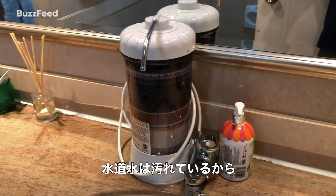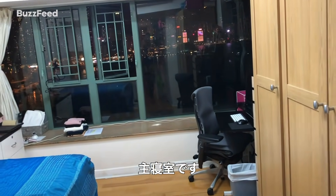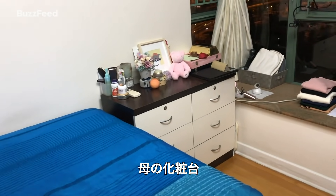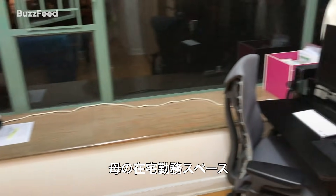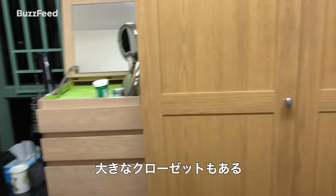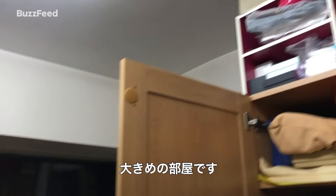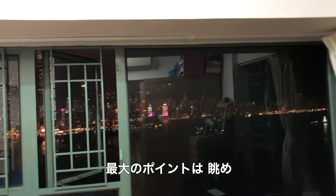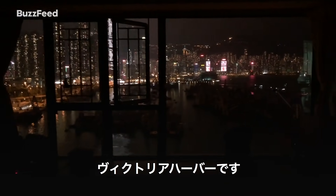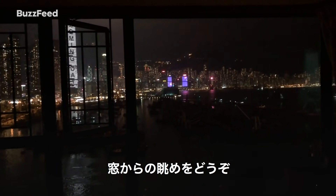Hong Kong water isn't exactly the cleanest, which is why the filtration system is used. Moving forward to the master bedroom — there's a queen-size bed, a little makeup area for my mother, and a working station for when she works from home. There's also a massive wardrobe here. This is probably one of the bigger rooms you can find in Hong Kong. And the best part is the view — this is the Victoria Harbour view, and I'm just going to leave it here for everyone to appreciate.